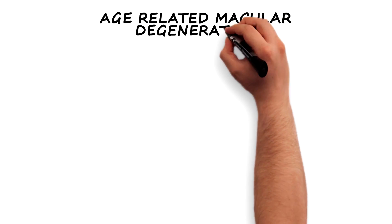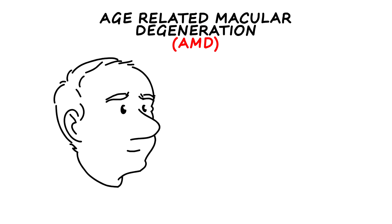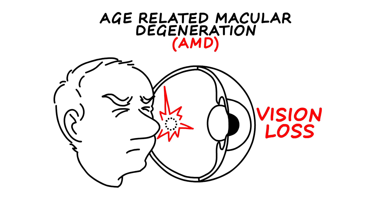Age-related macular degeneration, or AMD, is a common eye condition, especially in adults over 50, that causes damage to the macula, which results in vision loss.